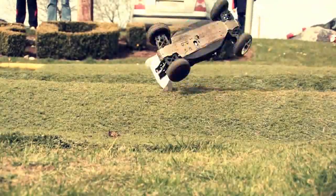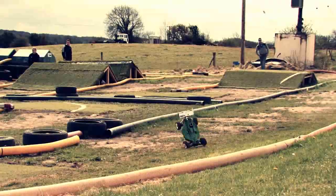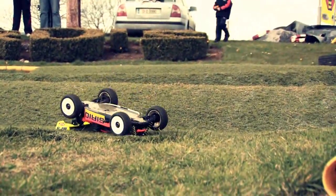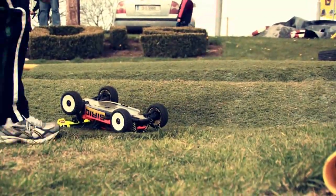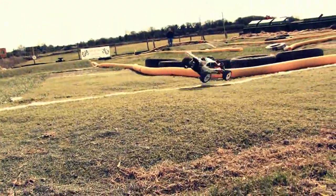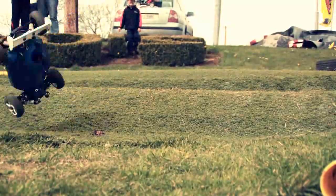Accidents happen, bits get broken — it happens. Nobody gets hurt in an accident with a toy car as a rule. It's not to say that it can't happen, but if you do have a crash on the track, you have to settle back down again and get on with the race. If you try and make up all the time that you've just lost in the next three corners, you're going to crash again.